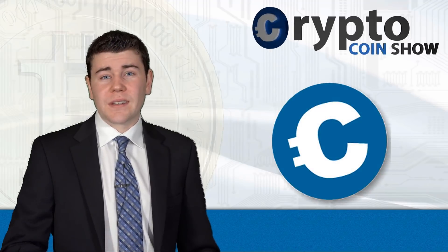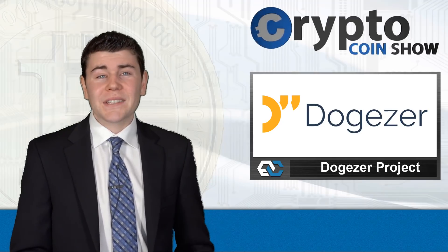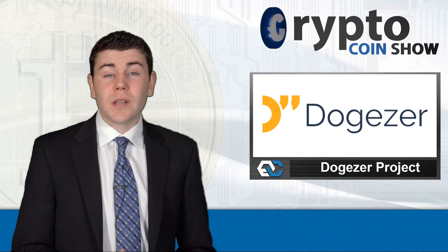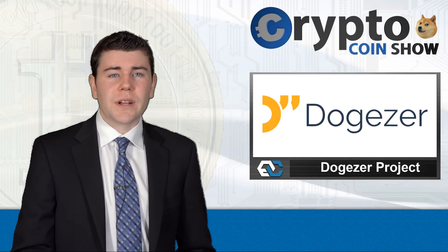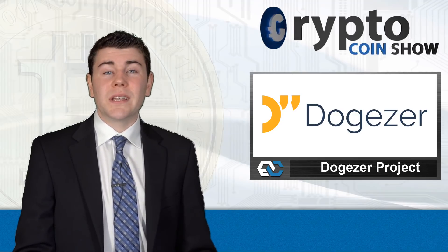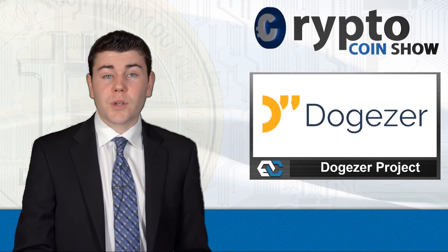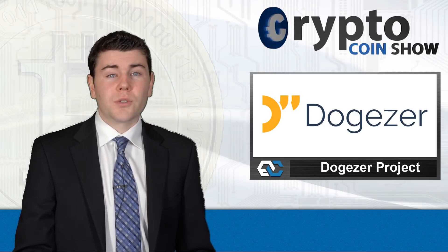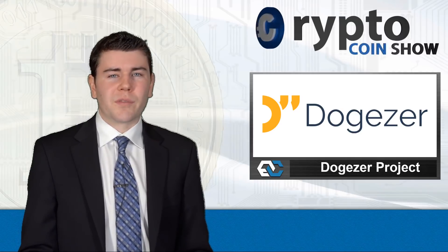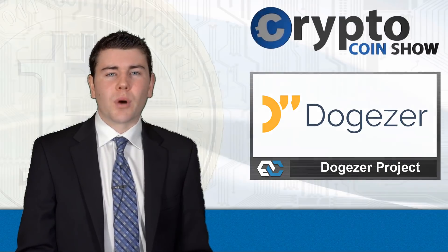It's January 10th, 2018, and on this episode of the Crypto Coin Show, I overview the DogeZr platform — a next-generation collaboration platform for software development and project management utilizing blockchain technology. DogeZr integrates all of the tools needed for groups to work on projects together online and includes the ability for incentive collaboration through rewards from tokens. It truly is an all-in-one platform for project management, a one-stop solution to make your startup go from idea to profitable business.